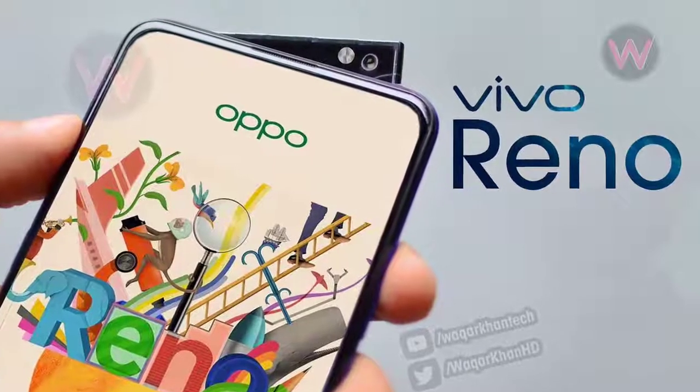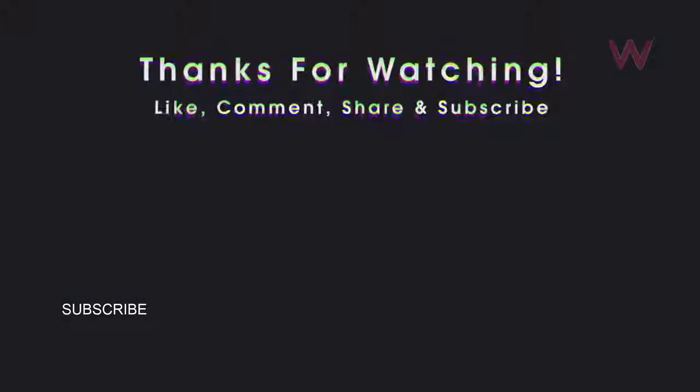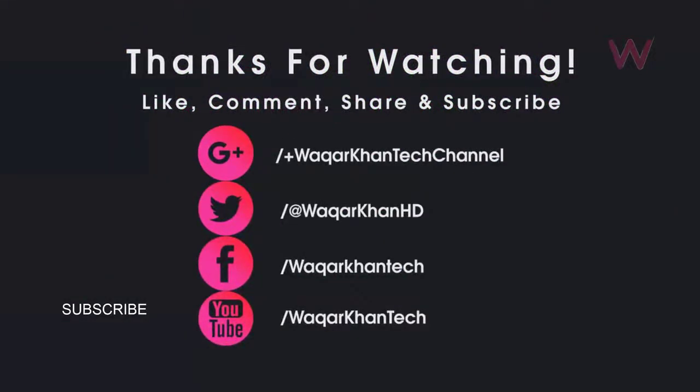So, what do you think of the new pop-up selfie camera on the upcoming Oppo Reno? Let me know in the comments below, and don't forget to hit the like button and subscribe for more videos like this.